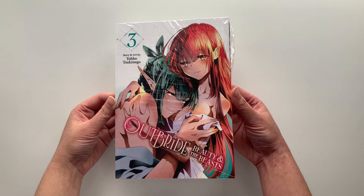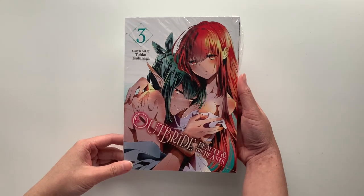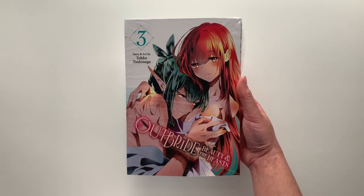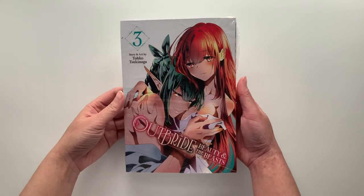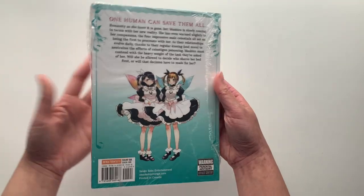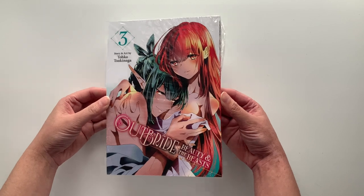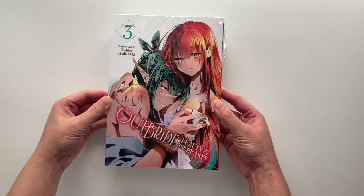Here we have volume 3 of Outbride. To be honest, I read volume 1 a few months ago and don't really remember what happened — I just know it's a girl transported to a fantasy world who has to get pregnant with one of the male protagonists, of which there are like four or five. It's wrapped because it's under the Seven Seas Steamship line, so it's a bit more explicit. I'll eventually reread it to get a refresher, but I thought it was interesting enough to continue collecting.